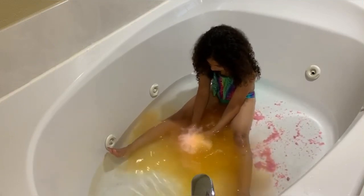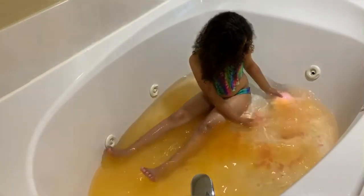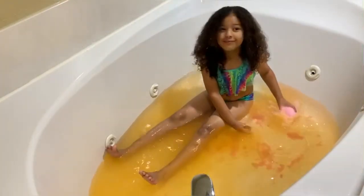You need to ask your parents if you can get this. Look at it - the salt. Wow. This is so cool. The whole bath is turning orange. It smells like oranges, guys.